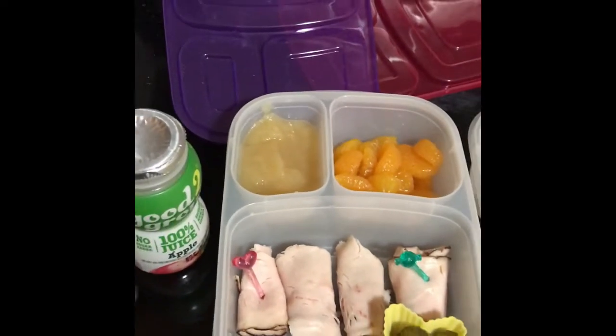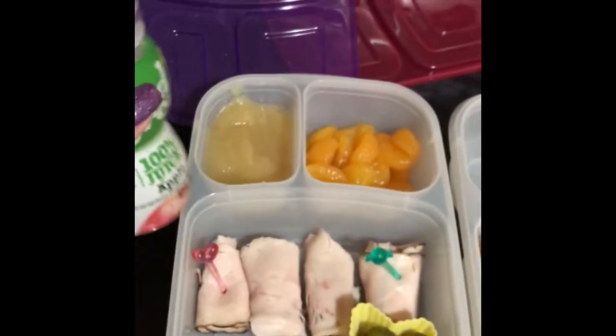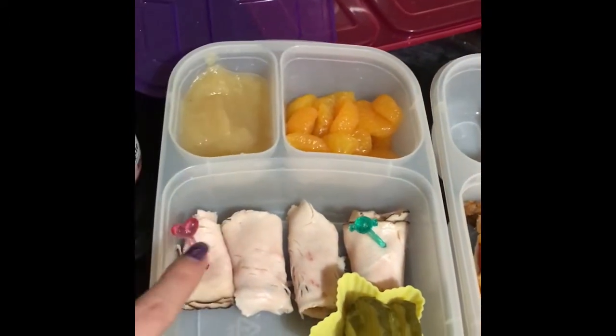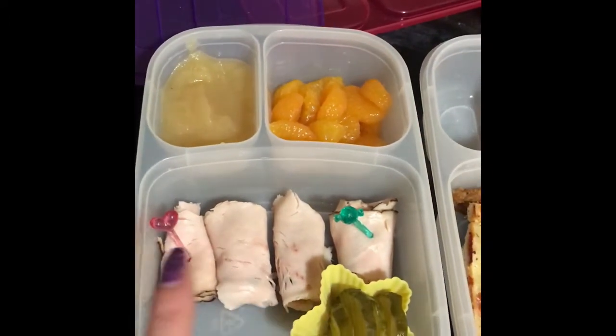I'll start off with my kindergartner. This is her apple juice she's having with her lunch. She's having some applesauce, oranges, some turkey roll-ups I call them, and a side of pickles.